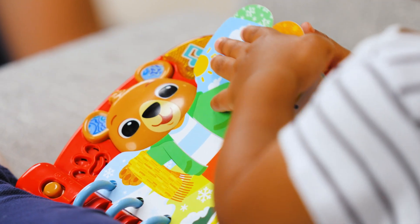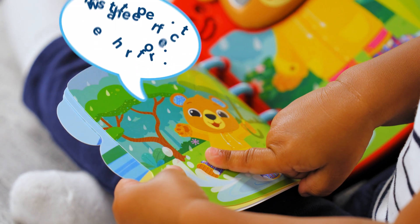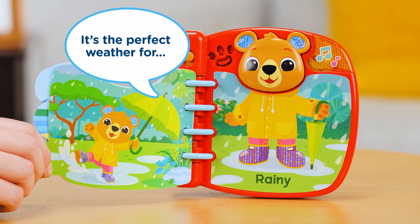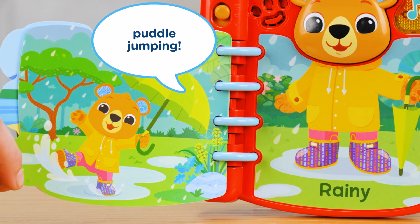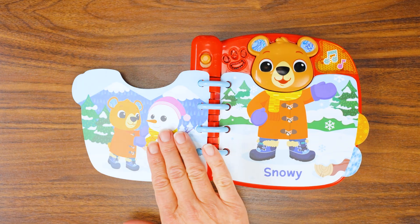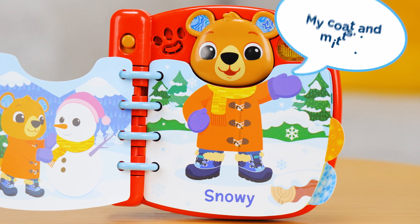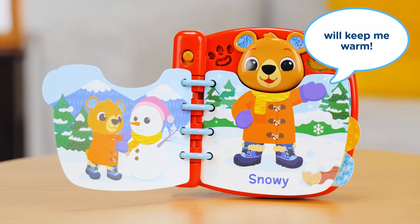Read with Bear to learn new words, fun songs, and all about the weather and temperature. It's the perfect weather for puddle jumping. Press the Bear button to hear what clothes to wear to keep warm, cool, or dry. My coat and mitts will keep me warm.